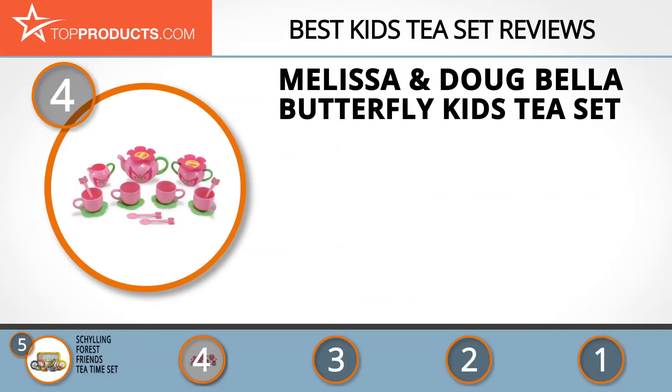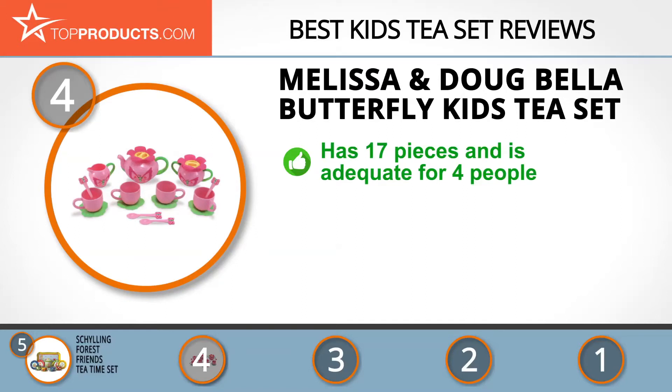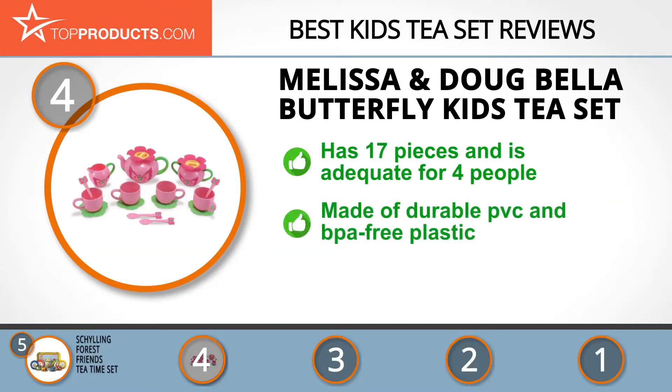Next on our list at number four is the Melissa and Doug Bella Butterfly Kids Tea Set. Melissa and Doug started 25 years ago and has continued to deliver innovative and imaginative products that encourage children to see potentials in everyday life. It also offers limitless means of creative fun and play.